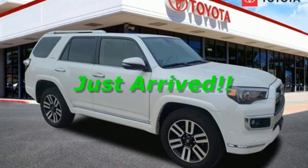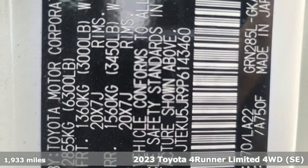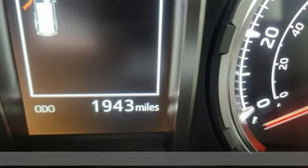It's a 2023 Toyota 4Runner. When you're looking for comfort, convenience, and quality, you think Toyota. Plus, it offers an exciting list of features.